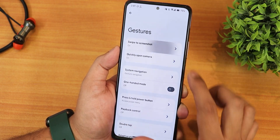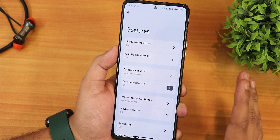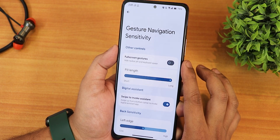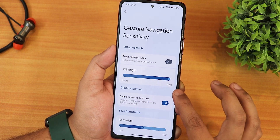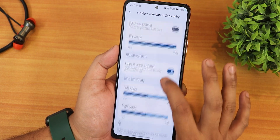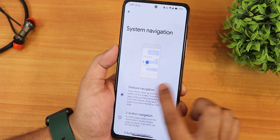In the gesture settings, we have the swipe-click screenshot, which is working perfectly fine. You get share, edit, delete, and capture mode options in apps with a lot of scrolling space. We also have the quick-open camera in system navigation gestures. In the settings, there are full screen gestures that will hide the pill bar. Pill length customization is present, and swipe to invoke assistant is working fine. We also have left edge and right edge customization, two-button and three-button navigation, and an invert layout option.